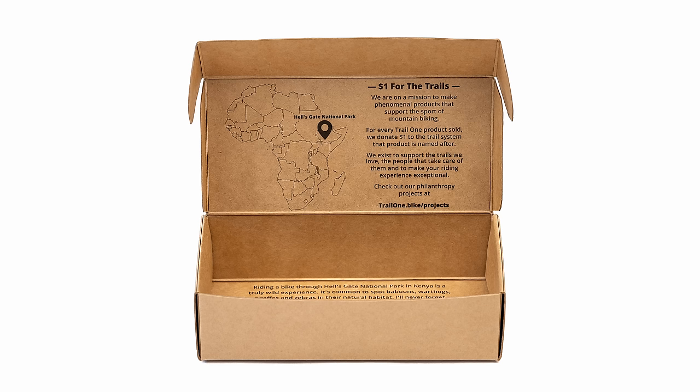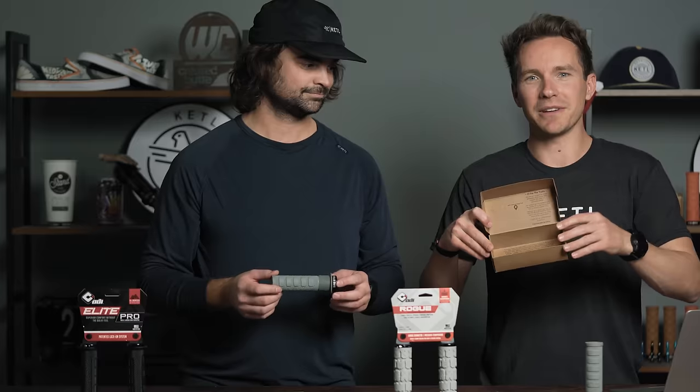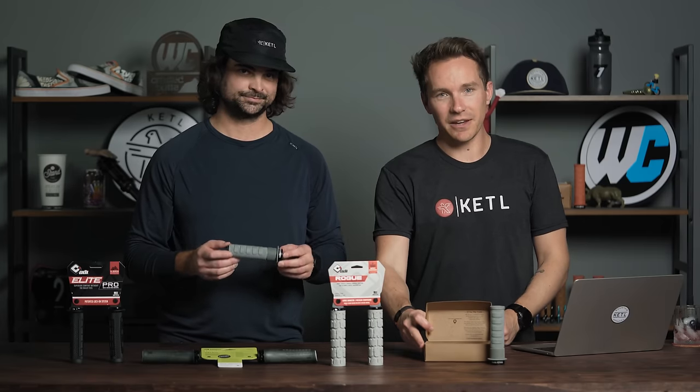Trail One is a brand that gives back to trail networks. This product in particular — Hell's Gate — is a trail network in Kenya, and every pair of grips sold, one dollar goes directly to that trail network. That's the same with all Trail One products: building amazing mountain bike products that support the sport and the trail builders.